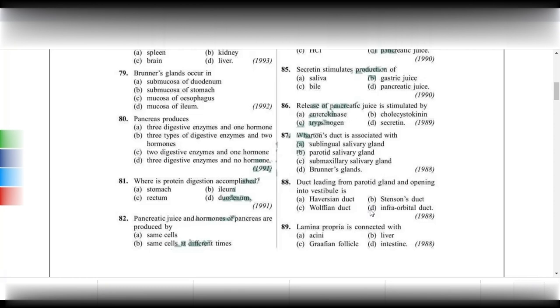Lamina propria is associated with the mucosa of the intestine. In the intestinal wall, you have serosa, muscularis, submucosa, and mucosa layers. Within the mucosa layer, you will find the lamina propria, which is a highly vascularized layer.